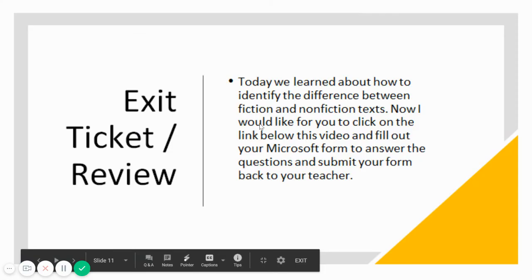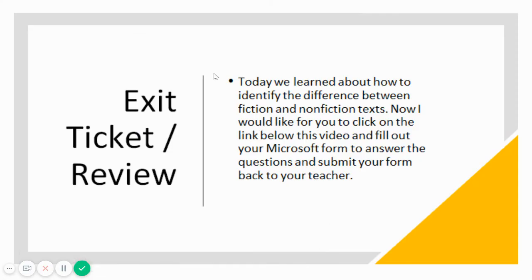Now, boys and girls, let's review before we exit our lesson. Today we learned about how to identify the difference between fiction and nonfiction texts. I would like for you to click on the link below this video and fill out your Microsoft form to answer the questions and submit your form back to your teacher.